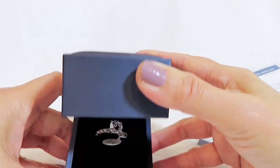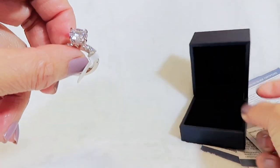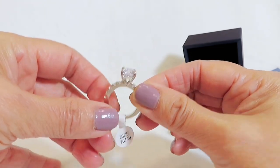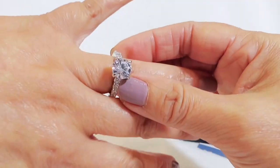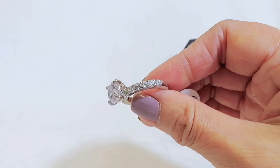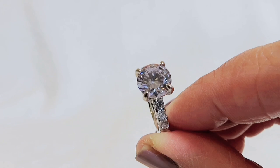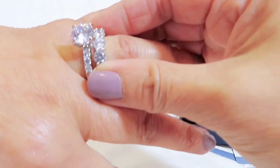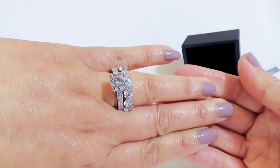This second box is the engagement ring I picked. This is a classic engagement ring — the size I picked is 7. Look at the design and the detail. I love the shininess and the classic style. Here are both rings together — so perfect, I love them so much.